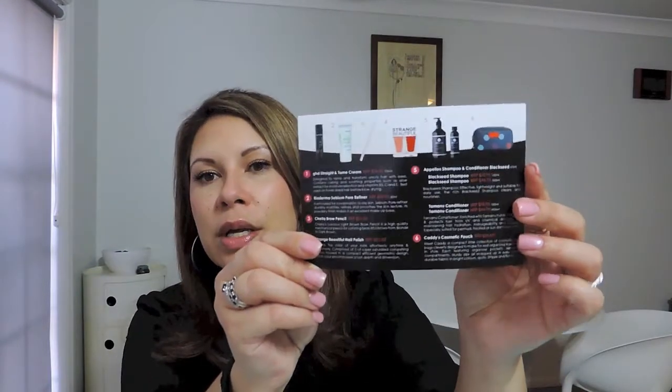Now I spy the card — oh, happy birthday to Violet Box! It's their first birthday. Happy birthday Violet Box! I haven't been with them since the beginning; I'm actually not sure what month I'm up to — I'll put that in the description below. So we have six items in here. Let's get to it — I'm keen to see what's in this.